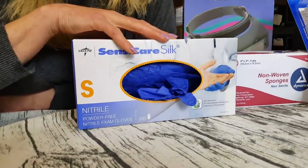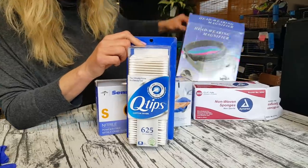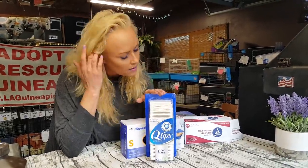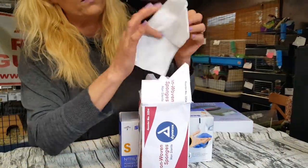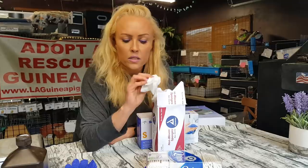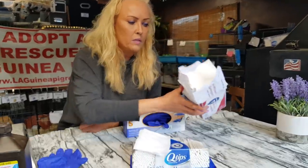Gloves — absolutely cannot work without them, especially when I'm doing void cleanings because that can get a little stinky. Q-tips — I recommend just using the Q-tip brand because the cheaper ones honestly don't do the job as well. We use them for ear cleaning and void cleaning mainly. Gauze sponge — I love this. I use it a lot for cleaning wounds, dabbing it in the betadine mixture. I'll also use it when wrapping up a piggy — a non-stick pad, then some gauze over it, then vet wrap.